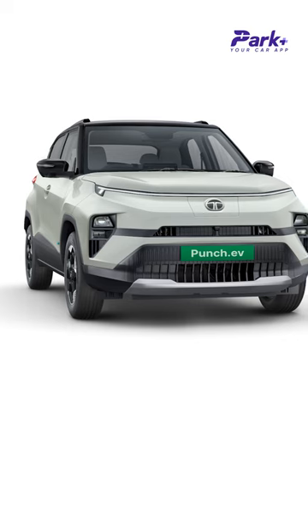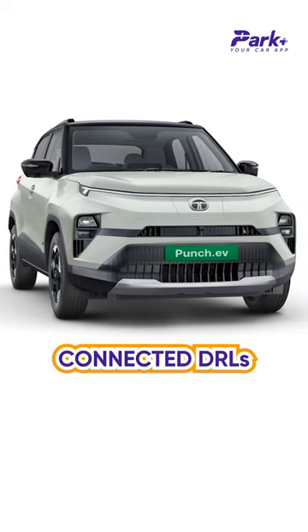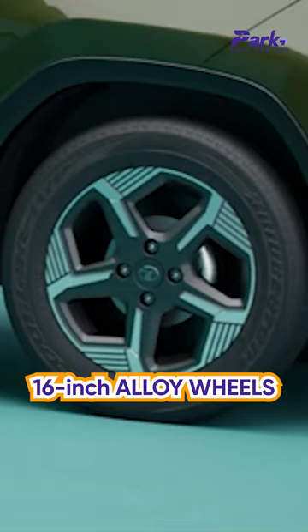The design and interior are more or less similar to the outgoing model, albeit with Nexon facelift-inspired cues like connected DRLs, new LED headlights, and 16-inch air-alloy wheels.